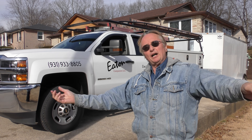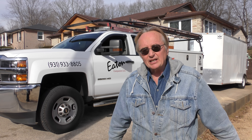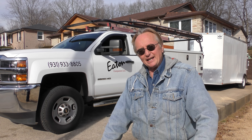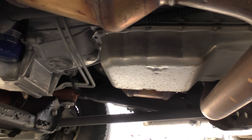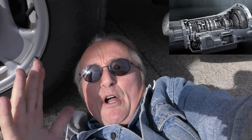Then it drove home perfectly fine. These commercial GM products are so much better than their run-of-the-mill plain old 1500 trucks — it can make your head spin. The transmission is a reliable six-speed automatic, not one of those fancy ten-speeds that often have problems. It's tried and true, it can last, and that's what you want with a work truck.